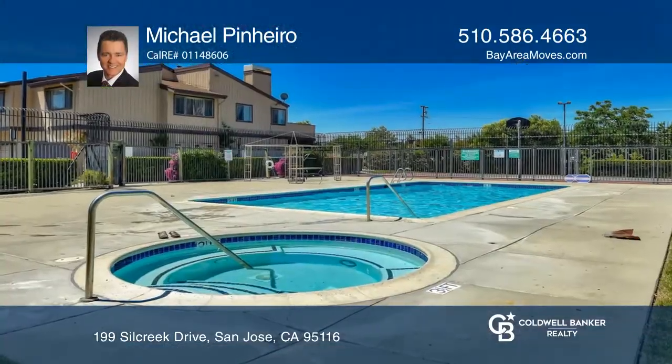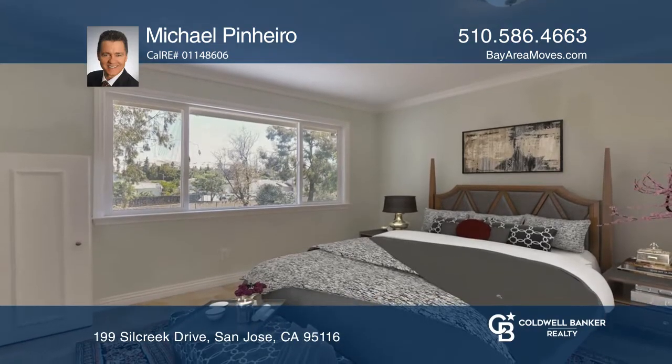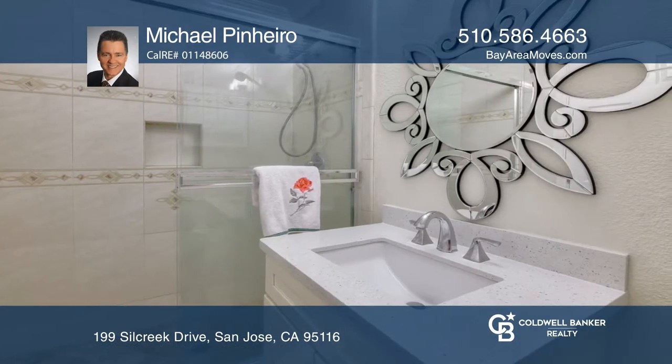Welcome to this spaciously remodeled three bedroom, two bathroom condominium located near the end of the gated community of Rock Creek. This upper level end unit offers an open and airy floor plan.